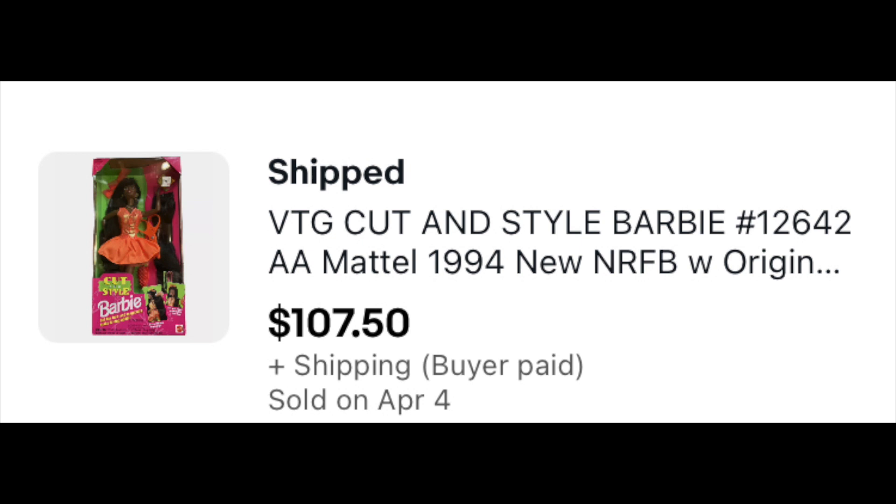The Cut and Style Barbie got 45 bids and ended up going international through the global shipping program. Typically I do eBay standard international delivery, but the person pays for that shipping and we were doing free shipping. So for these I allowed international but changed it to global shipping — that way I could do free shipping to Kentucky and the buyer could purchase past that. It ultimately went to Italy. Elisa, I'm going to go with Elisa in Italy. Cut and Style Barbie, 45 bids, went for $107.50.